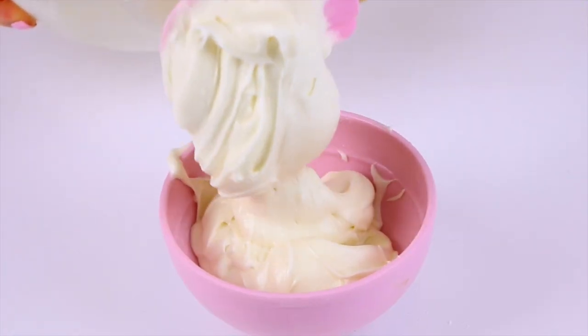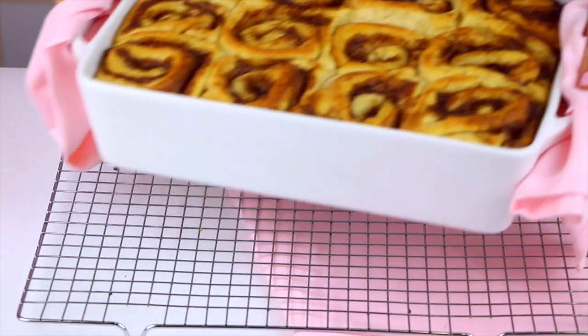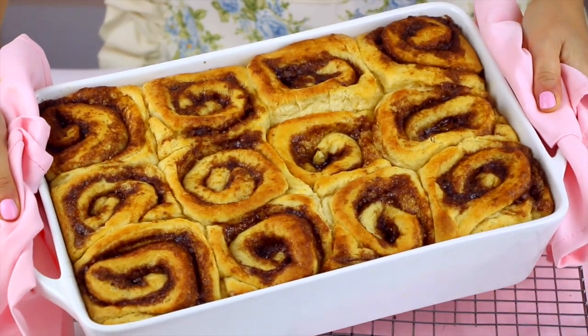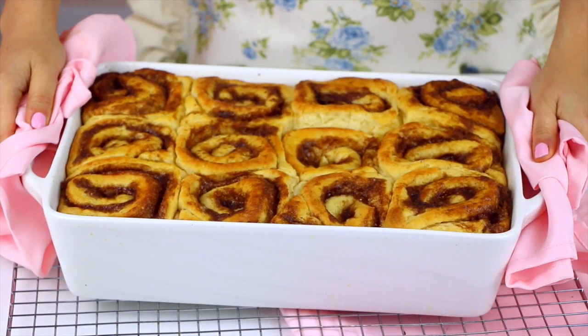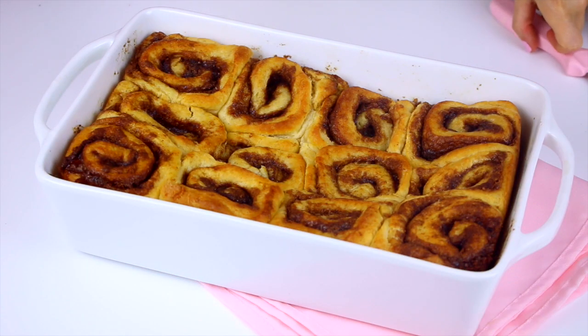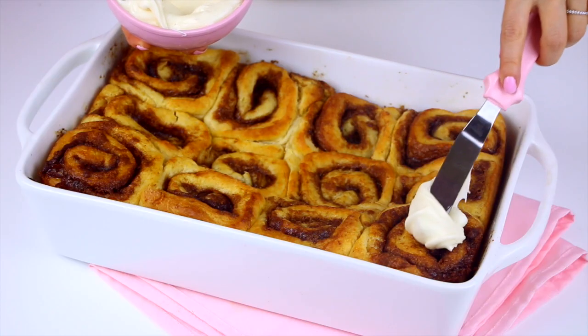Our cinnamon rolls should be almost done — by the smell of it they are ready! My whole house smells so good right now. Let's get them out of the oven, add the icing on top, and give them a try. Look at our beautiful cinnamon rolls — that gorgeous golden brown top and you can just see that cinnamon sugar filling poking out from the middle. I cannot wait to slather some icing on top of these.